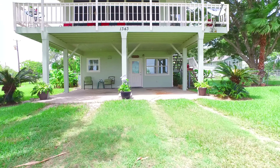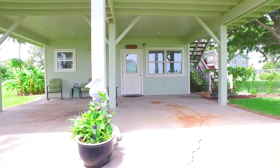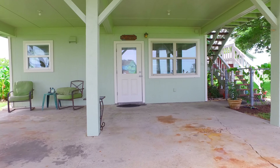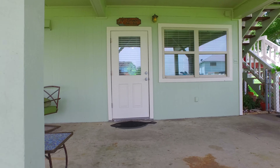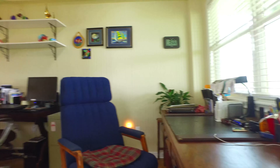This Bayview home sits on three and a half lots in a gated community. It's a golf cart-friendly neighborhood, the perfect place to enjoy the laid-back atmosphere of coastal living at the Cape. There's a fenced yard, mature trees, and two storage buildings.